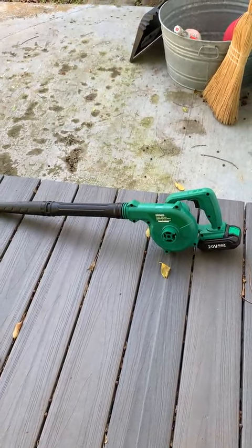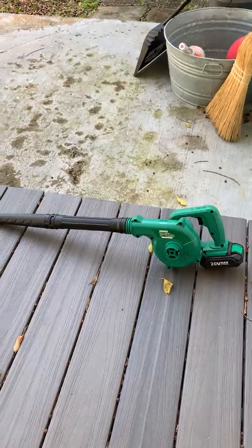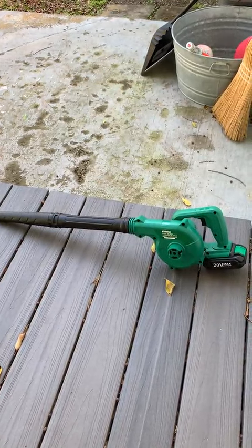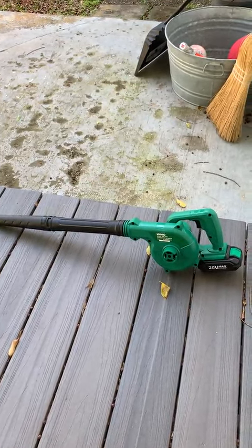It has just been wonderful. It's powerful yet very, very lightweight, and I love the rechargeable battery. So here's a demonstration.